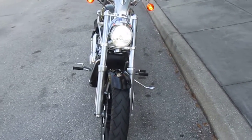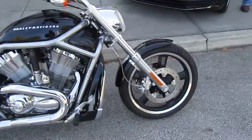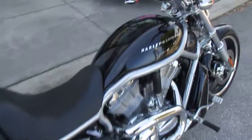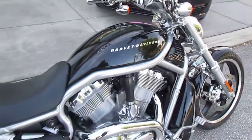Hi guys, this is David Navarro here with a 2004 Harley-Davidson V-Rod. A recent trade from that guy right there. Awesome looking bike with only 6,400 miles on it. The thing is really, really nice.